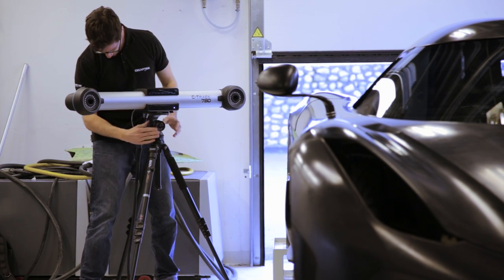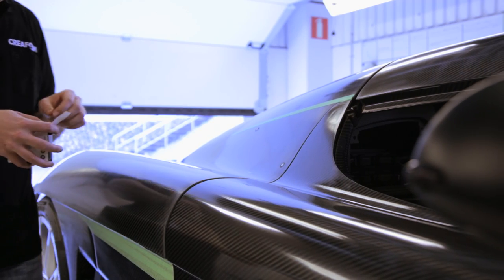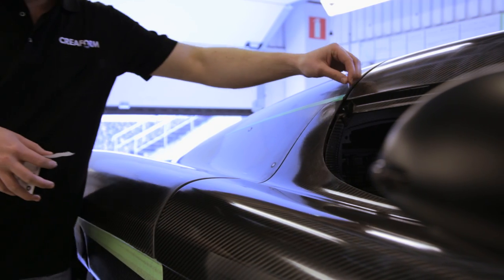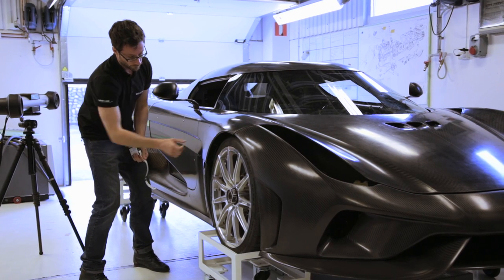This scanner is good for carbon fiber because usually dark surfaces are not very good to scan — they are not reflecting enough. But now with the Creaform equipment we can scan dark surfaces, carbon fiber, or daily basis material.